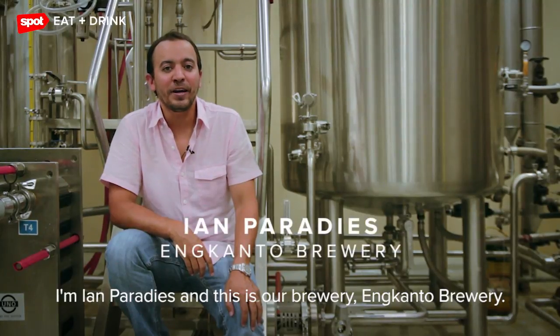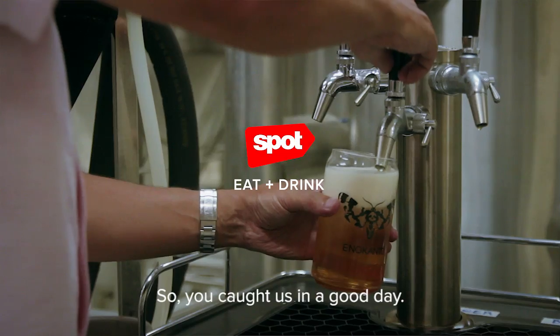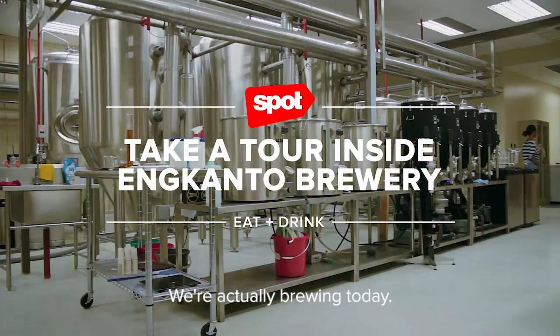I'm Ian Paradis and this is our brewery, Encanto Brewery. You caught us on a good day — we're actually brewing today.